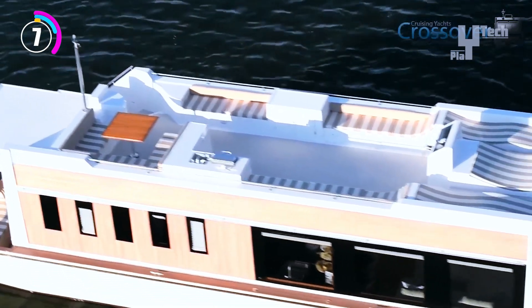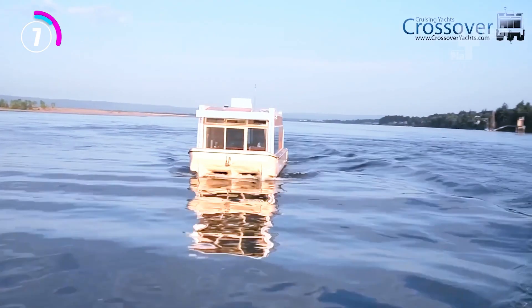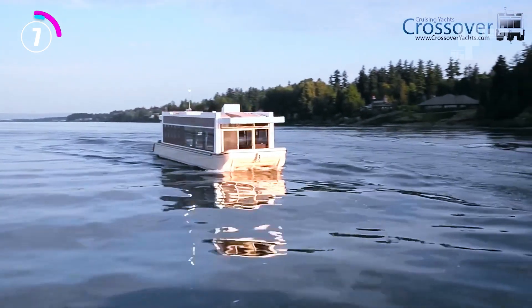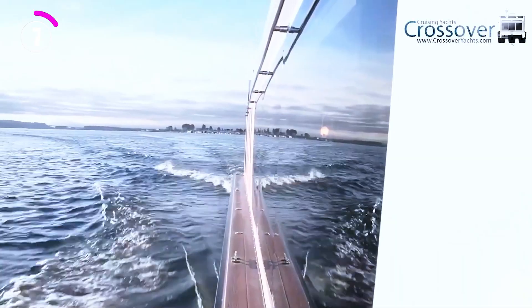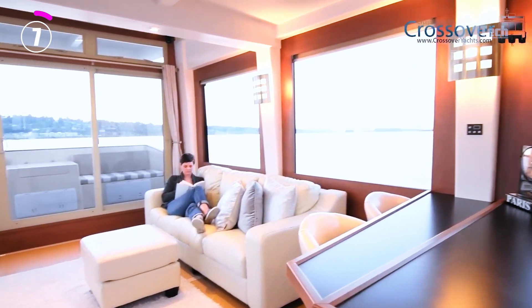Additionally, their streamlined design might improve fuel efficiency, especially on longer trips. Crossover houseboats are a unique way to enjoy the water, offering all the amenities of home with a hint of yachting capability. They are perfect for those looking for a combination of adventure and relaxation, even though they are a niche category.